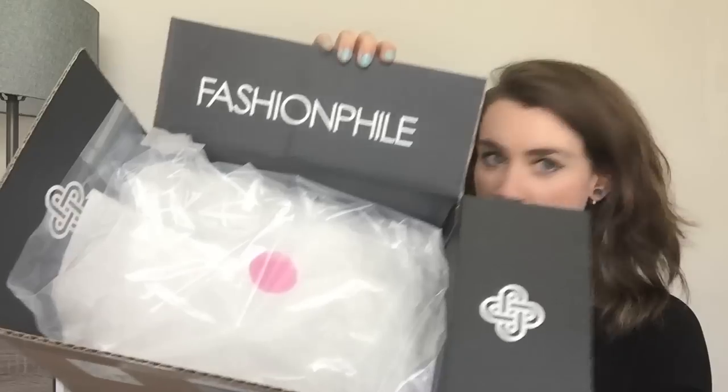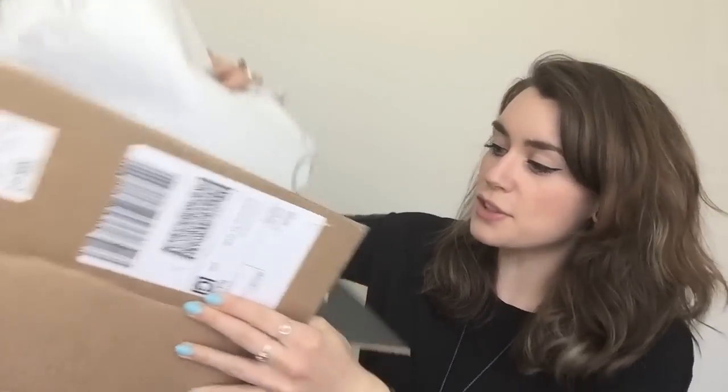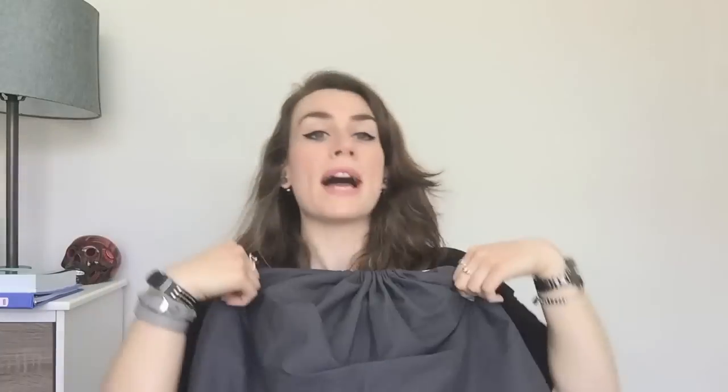It came in this box — sorry I opened it already because it was my first Chanel bag, I had to. It came very nicely packaged with this cute paper in there. I have my receipt here; it's a Fashionphile card. It comes with a dust bag from them because the bag did not have its original dust bag, which is fine.